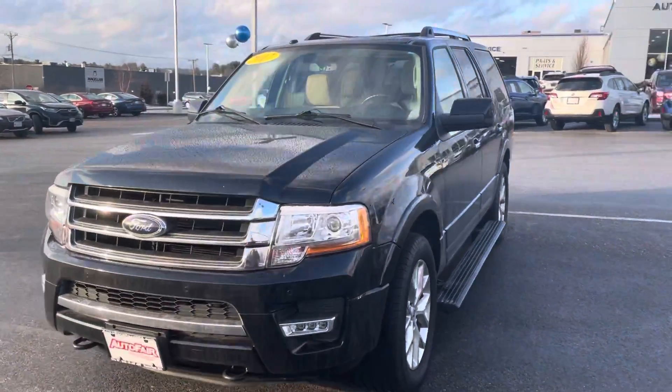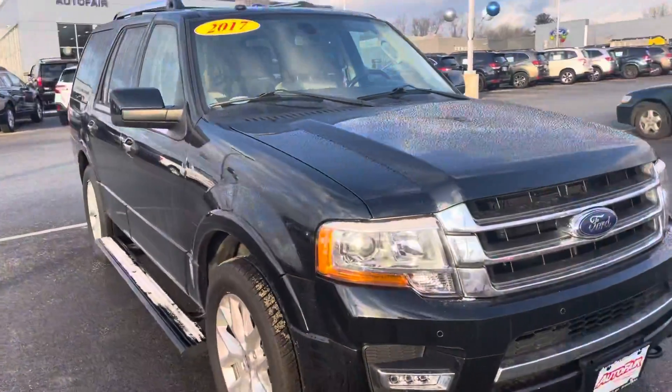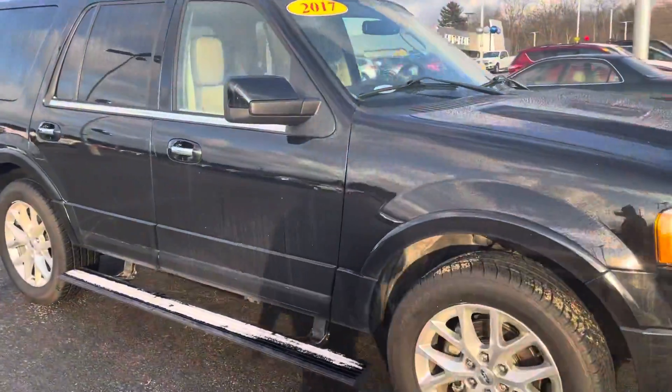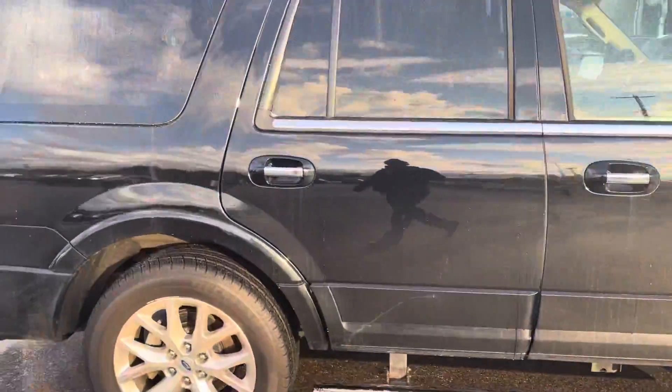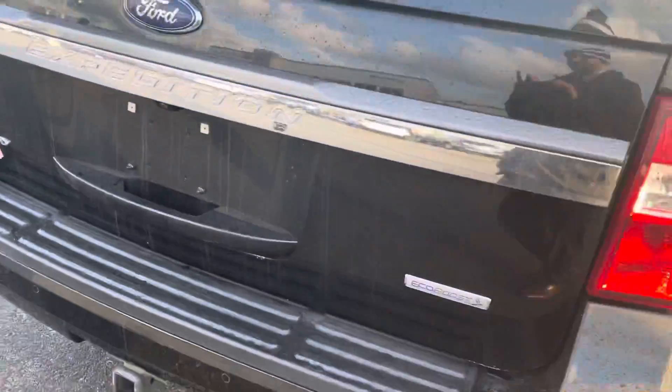Lindsey, hi, how you doing? My name is Joshua, I'm a product specialist over here at Auto Fair Ford in Haverhill. I just wanted to show you this beautiful 2017 Expedition — absolutely gorgeous, beautiful black, EcoBoost motor.